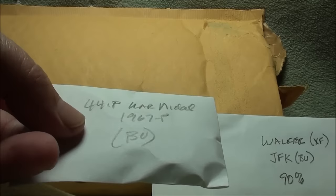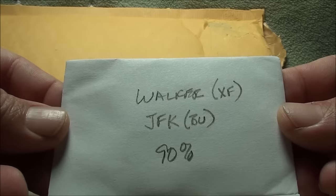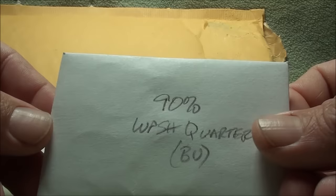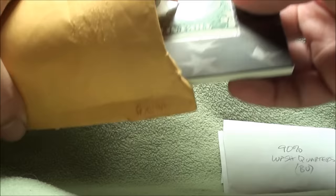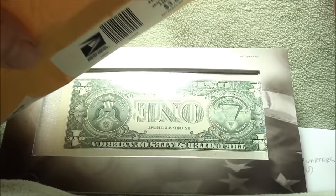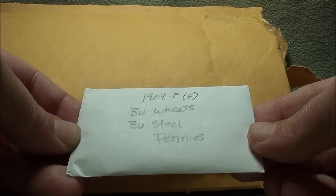All right, this one on the left is a '44 P war nickel, and it looks like a 1967 P BU nickel. Oh man, a Walker in XF condition and a JFK BU — 90%! And look at this: 90% Washington quarters in BU condition. Holy smokes. And way back in here — 1909 BU Wheaties, BU steel pennies. Awesome, holy cow!